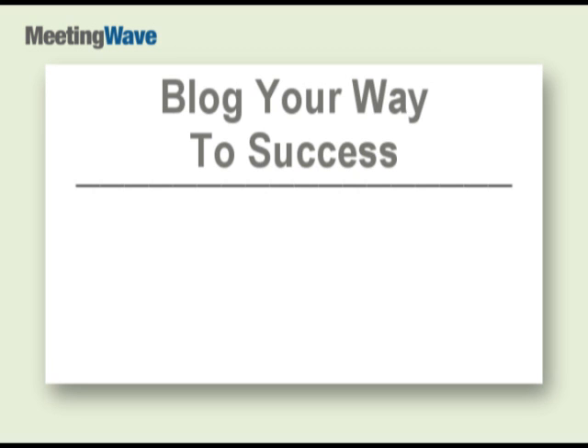Blog your way to success. A business blog is one of the easiest and most affordable ways to make yourself visible to current and potential customers. It's a great business networking tool. You must put yourself out there if you want to succeed, because people do business with people that are accessible. Blogging won't make you rich overnight, but a well-maintained blog will sure help you grow your business steadily.